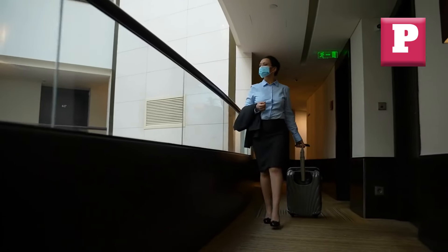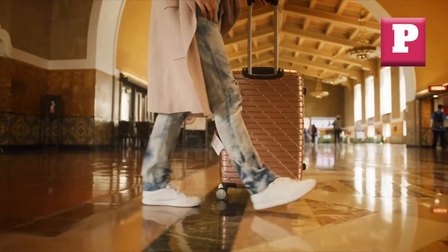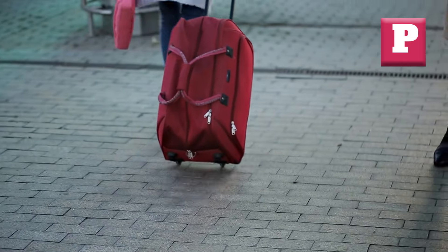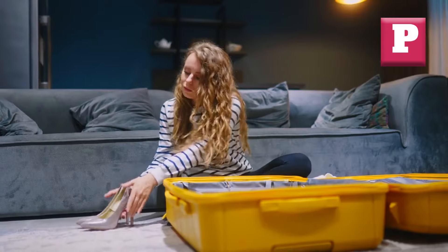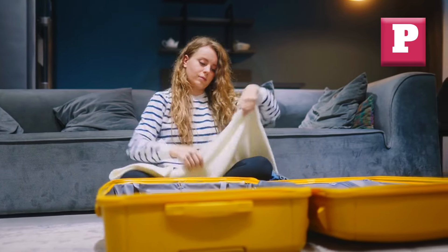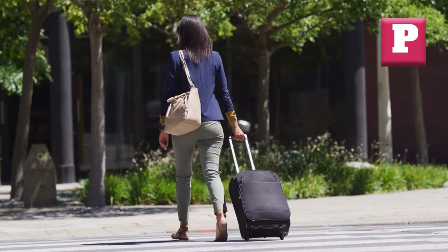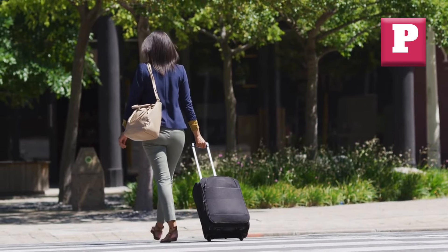Number four: High Friction Wheels. Picture rolling your luggage through a long airport terminal, only to feel as though you're dragging a weight behind you. High-friction wheels can turn what should be a smooth and effortless journey into a grueling workout, leaving you exhausted before you even board your flight. These types of wheels often struggle on various surfaces, from tile floors to carpeted areas, making it difficult to maintain a consistent pace. This can also lead to unnecessary strain on your back, shoulders, and arms as you exert more effort to keep your luggage moving.